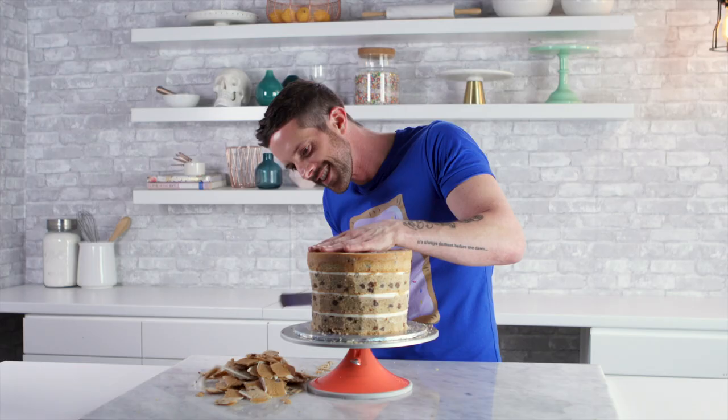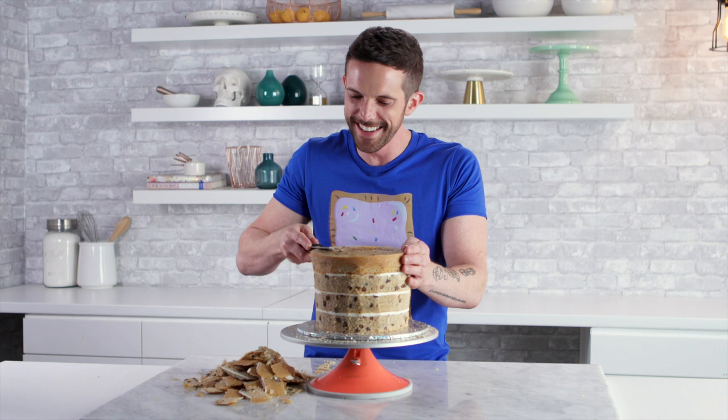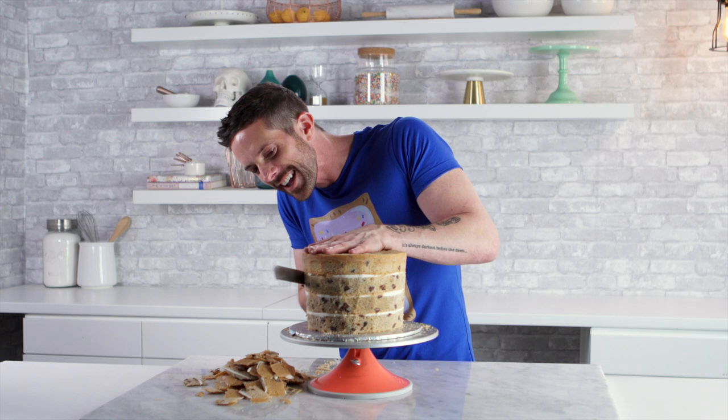Hey guys, welcome to Men About Cake. I'm your host Chuck. You can't play my piano! That's not what I said! It's just something so magic about hearing a grown man's voice say that. That's not what I said! And it will never get out of my brain ever — it'll be there forever. That's the beauty of memory, you can't get rid of it. And I'm happy with that one. I'm keeping it.